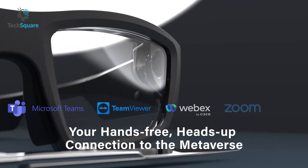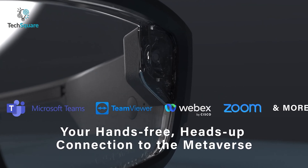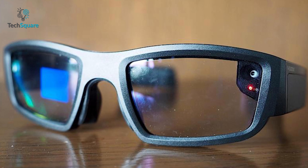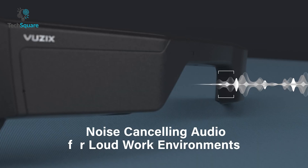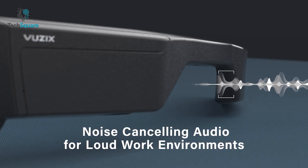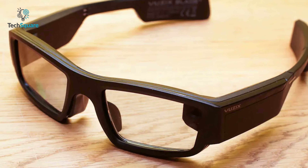The Blade 2 supports a wide variety of enterprise-focused software like Zoom, TeamViewer, MS Teams, and more. It also comes with an 8-megapixel camera that allows you to record videos and scan barcodes.